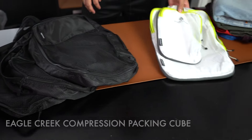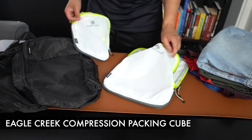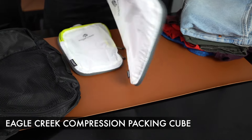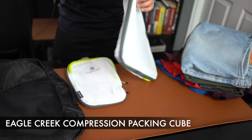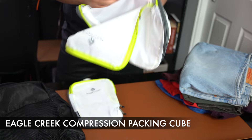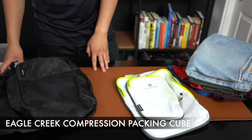Now with the Eagle Creek Compression Packing Cube, this one comes in a two-piece — you've got a larger one and a smaller one. This is a compression packing cube, meaning that once you put your clothes in, you can zipper it down. Let's go ahead and test them both out and I'll be going over what I like about both of them.